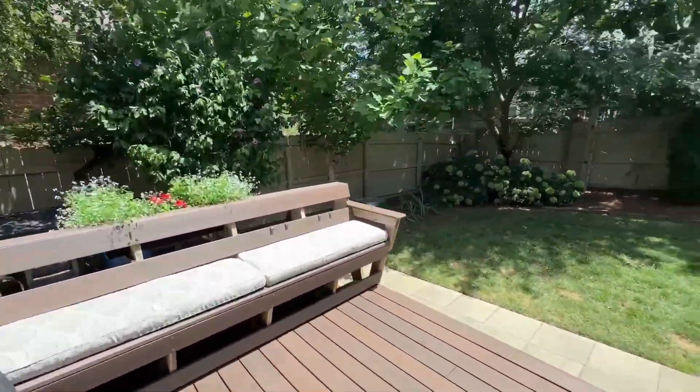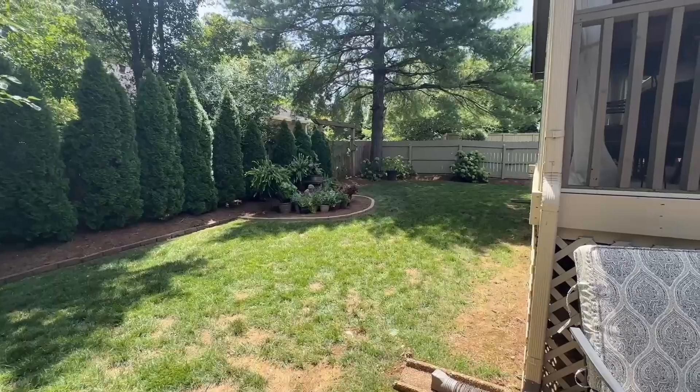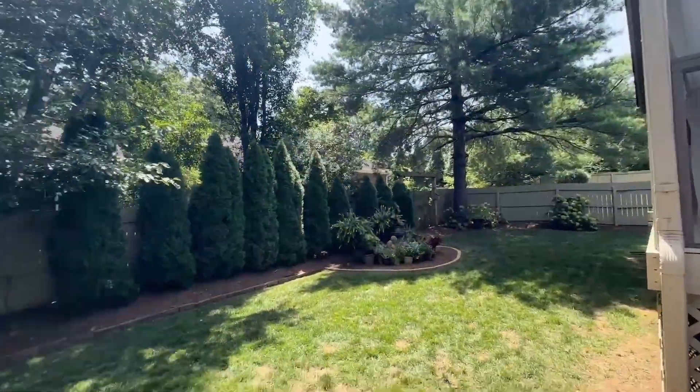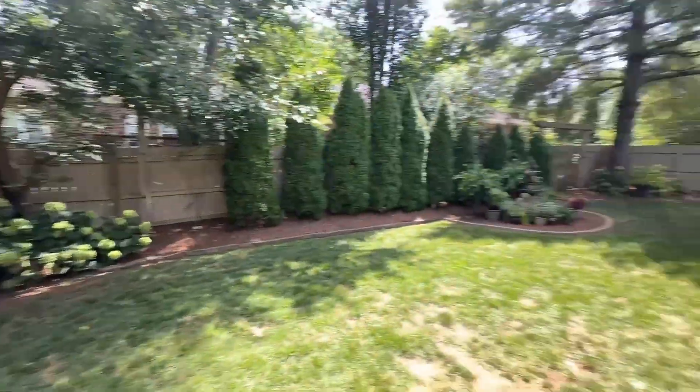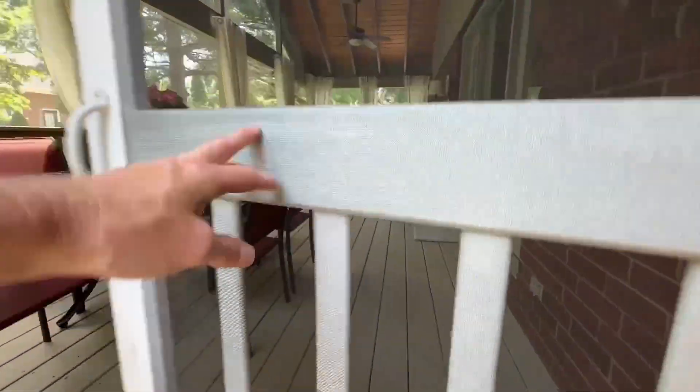It's a nice tree-lined area — very lush and green. Semi-private. Just big enough space for an animal, but not an overwhelming yard to maintain.